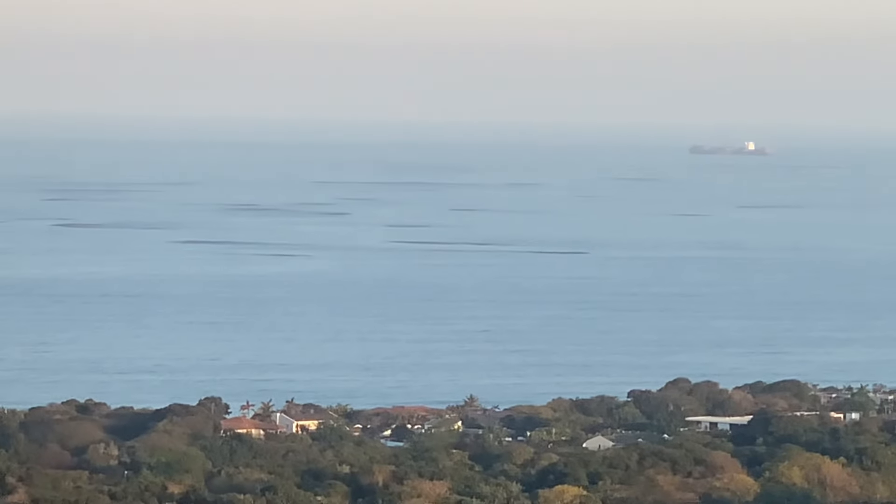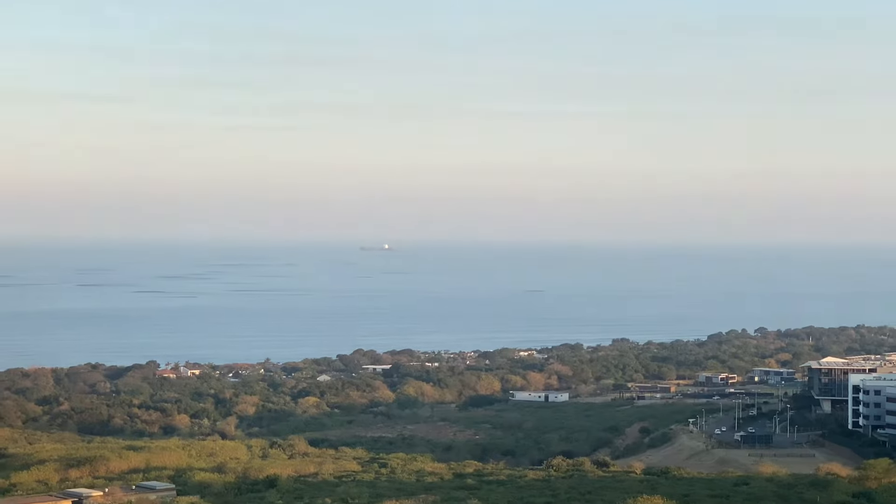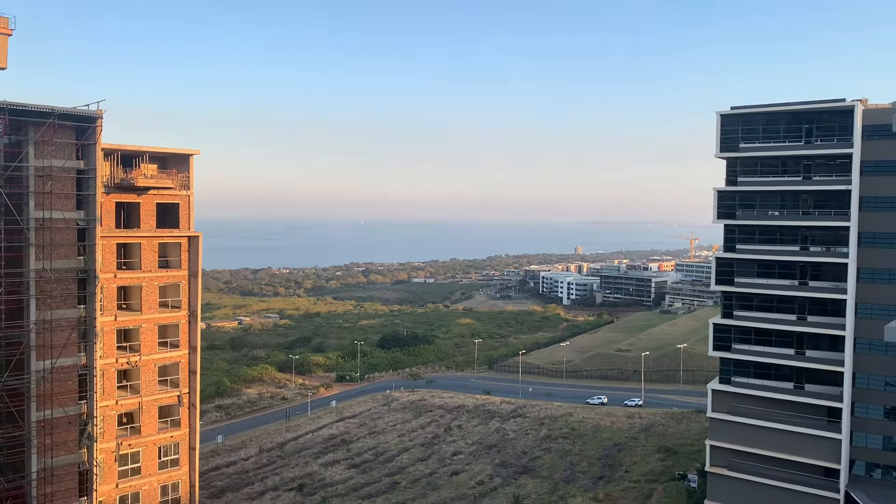Yeah, that's as much as I can zoom, guys, sorry about that. Thanks for watching, don't forget to subscribe — tight lines!